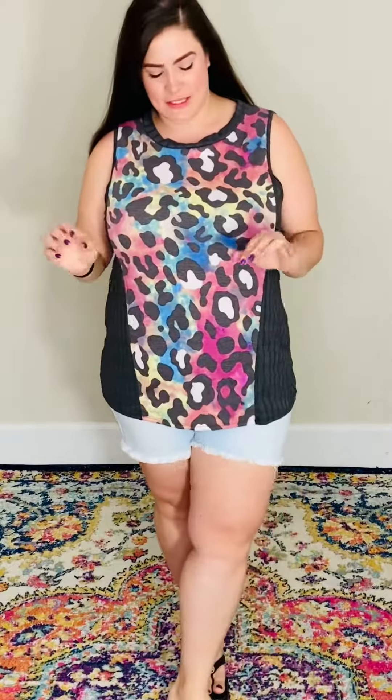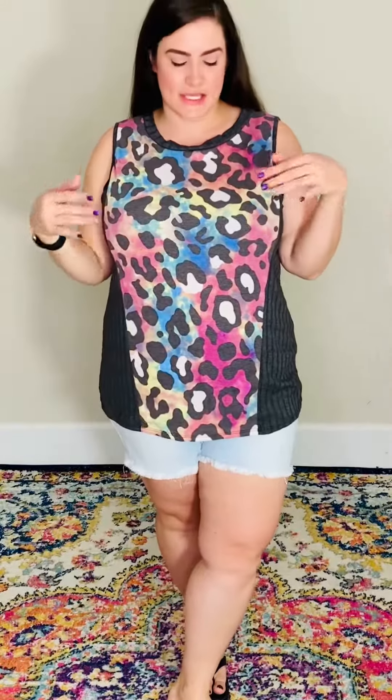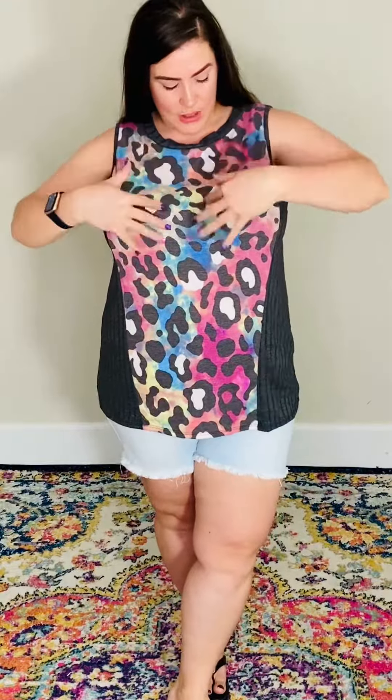Hey, it's Sarah here with Buzzy Bee Boutique. I have on this adorable rainbow animal print tank. This top is going to have your rainbow tie-dye with your animal print down the middle, and then it goes into a gray solid, more like a ribbed texture.